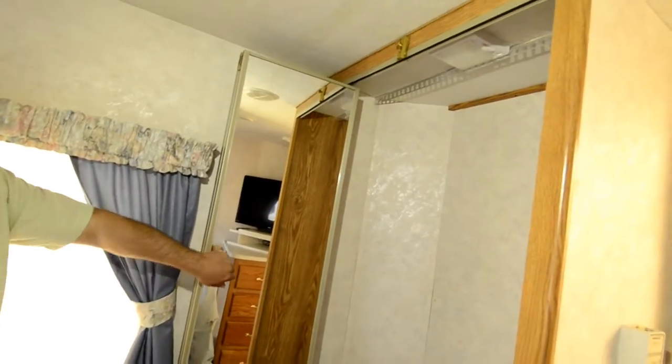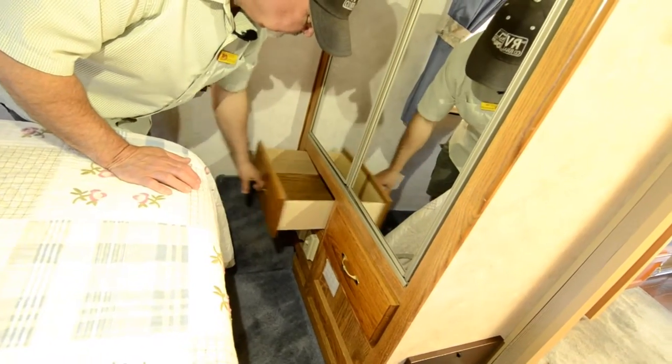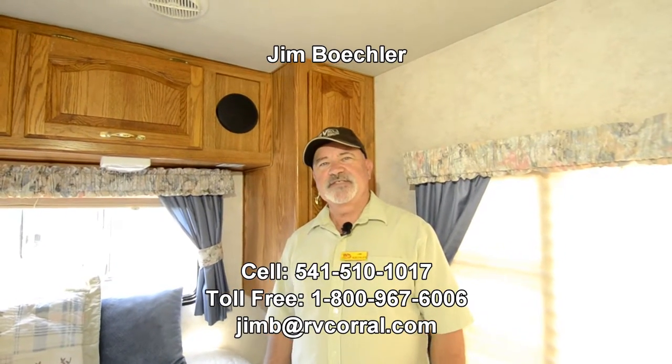Look at all that closet space — additional hanging closet space with drawers down below. So maybe this is going to be your first motorhome and you want to see what it's all about — this would be a great way to go. It's been well cared for, a good way to break in and see what you think without buying new. If you want to keep your overall expenditure down, this will make somebody a good coach to get into. Maybe you have a coach now and just want to make a change — go smaller or bigger — whatever the case may be. I'll be glad to tell you more about it. You can reach me at 541-510-1017. Just ask for Jim and I'll be glad to help.